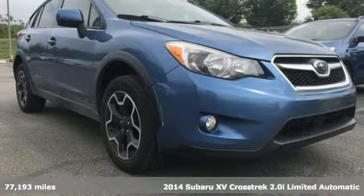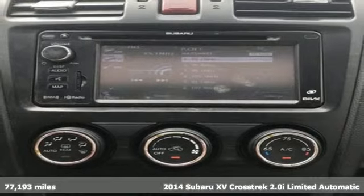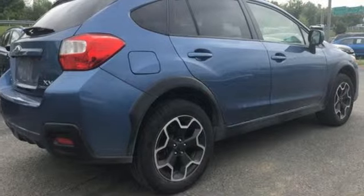It's a 2014 Subaru XV Crosstrek. Subaru brings you all the affordability and value you're looking for in a rugged, sporty, fuel-efficient, off-road ready vehicle.